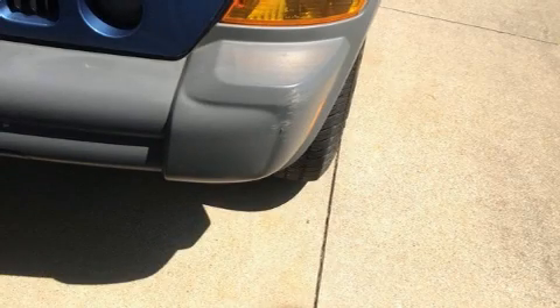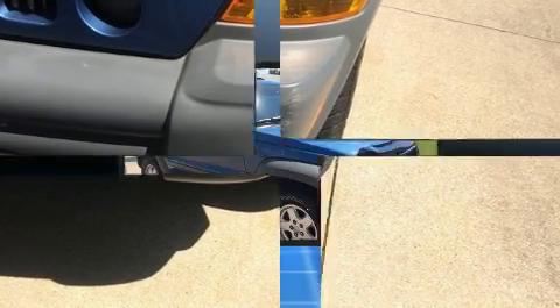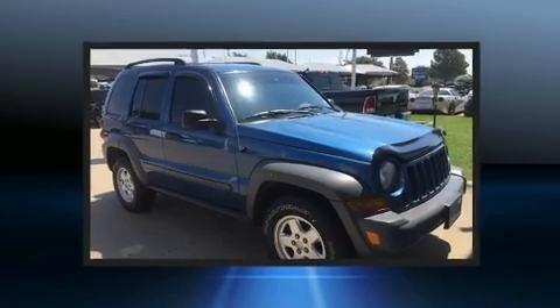Step into the 2006 Jeep Liberty. It features four-wheel drive capabilities, a durable automatic transmission, and a refined six-cylinder engine.